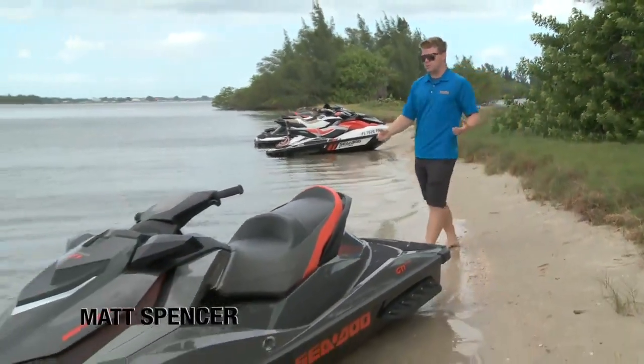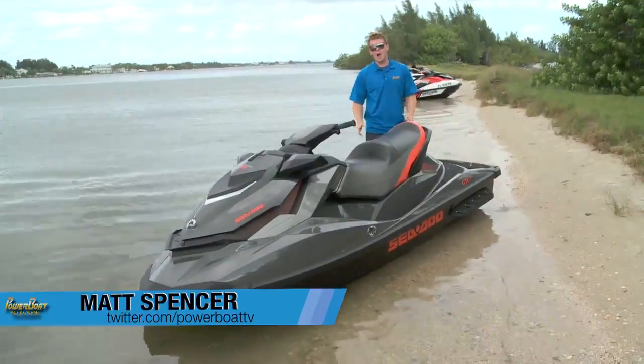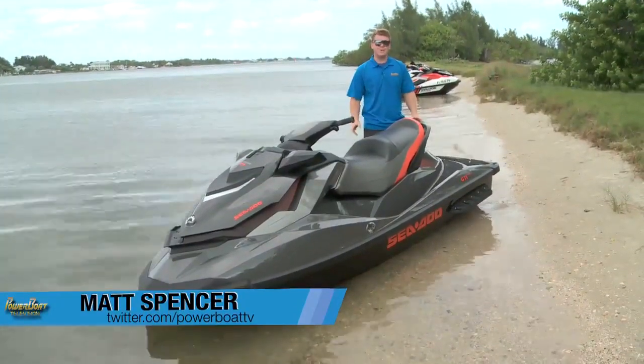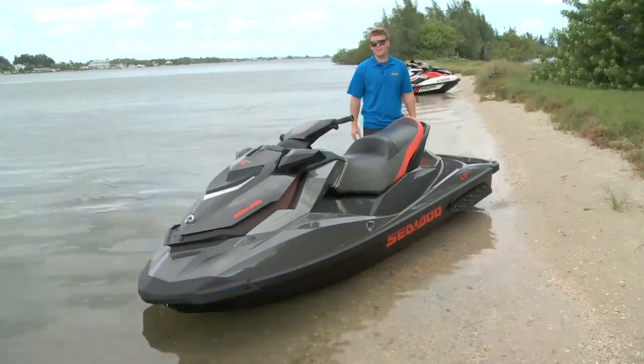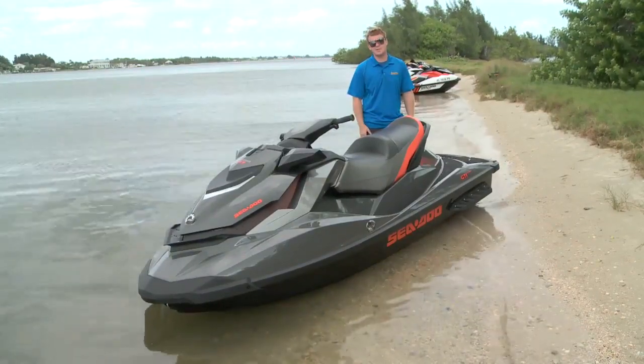When you decide to buy an entry-level machine, you shouldn't have to make sacrifices for things like features and ergonomics. And nothing exemplifies that more than the machine we're going to profile today — it's the 2013 Sea-Doo GTI 155 Limited.